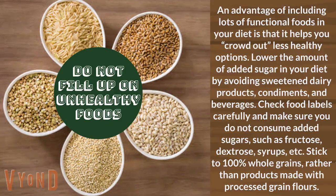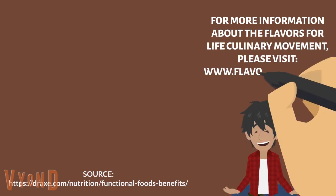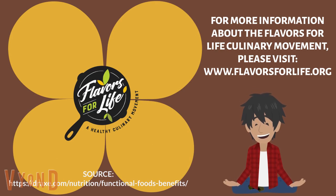Stick to 100% whole grains rather than products made with processed grain flours. For more information about our Flavors for Life culinary movement, please visit www.flavorsforlife.org.